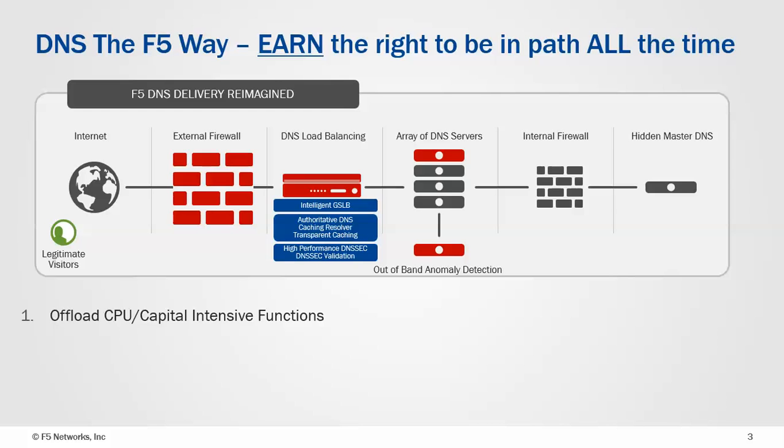Once we have those features on the F5, there's actually no need for that bank of resolvers that are typically deployed, and that often pays for the F5 presence itself. F5 is very scalable — with a 1U platform, we can resolve in excess of a million authoritative DNS responses a second, so we have very high capacity.